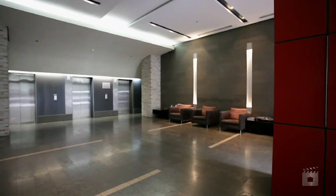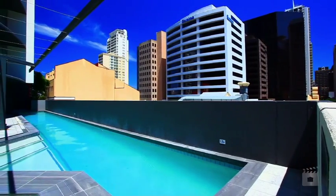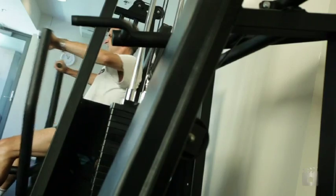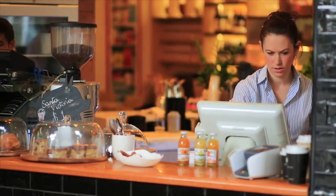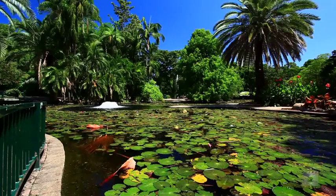Felix Apartments boasts high-speed lifts, a large BBQ area as well as a lap pool and spa, sauna and superbly outfitted gymnasium. Located close to award-winning restaurants, cafes, bars, nightlife, the Botanical Gardens and QUT.